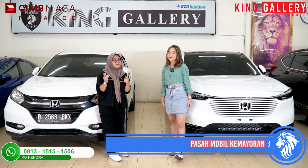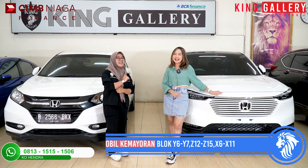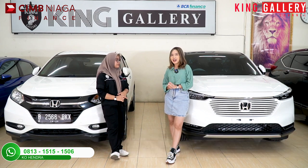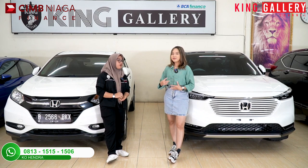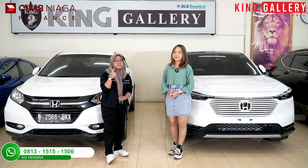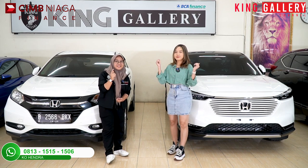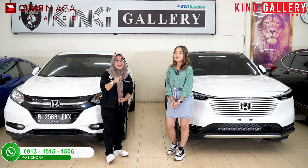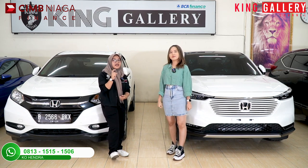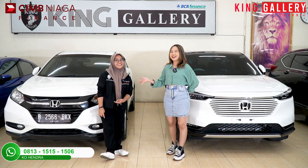Kita beralamat di Pasar Mobil Kemayoran Blok Y6, Y7, Z12, Z15, X6 dan X11 — masuk dari pintu 8, itulah markas King Gallery. Untuk jam operasionalnya, kita buka setiap hari. Senin sampai Sabtu buka dari 08.30 sampai jam 5 sore, dan untuk hari Minggu atau hari libur kita buka dari jam setengah 11 sampai jam 4 sore. Tapi kalau kalian pengen janjian di luar jam itu, gampang tinggal calling aja kita berdua — kontak person kita tertera di deskripsi.